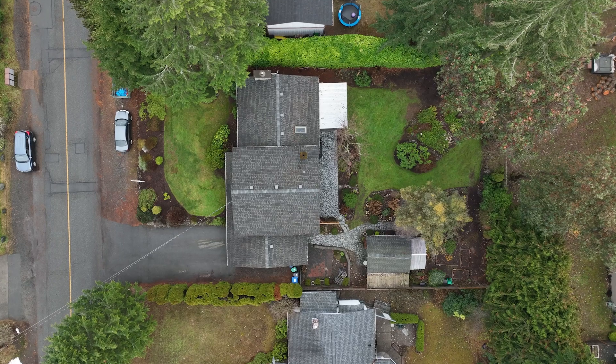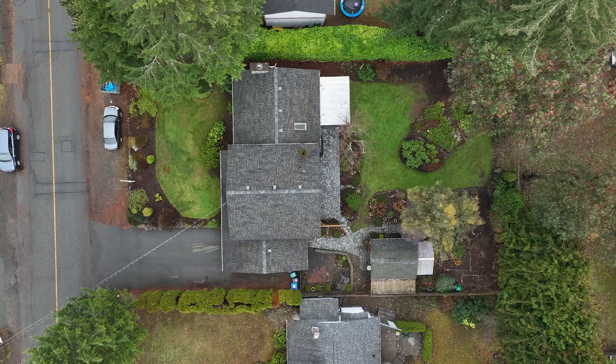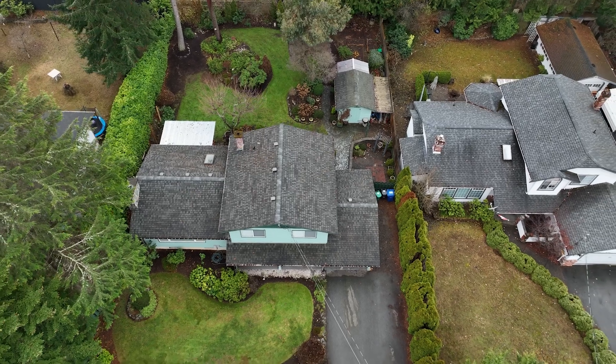I'm Travis Briggs with RE-MAX and I'm with the MAC Real Estate Group. I'm here today at 6413 South Ampton Road. This four-bedroom, three-bathroom family home is located on a 10,000 square foot lot. Please follow me through while I tour this property.